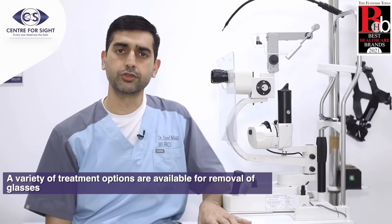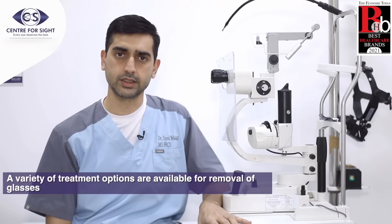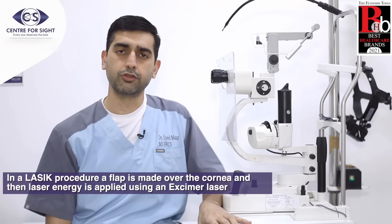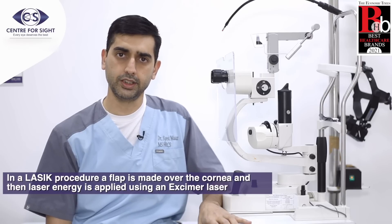A variety of treatment options are now available if someone doesn't wish to wear glasses. In a LASIK procedure, a flap is made over the cornea and then laser energy is applied using an Excimer laser.